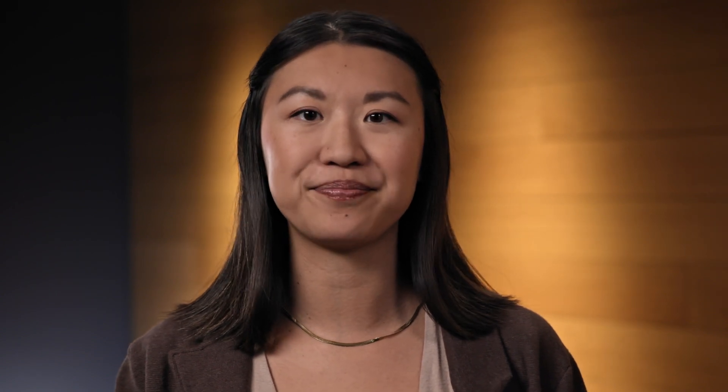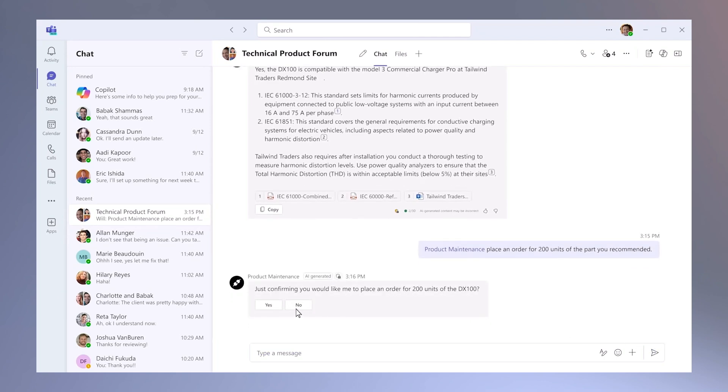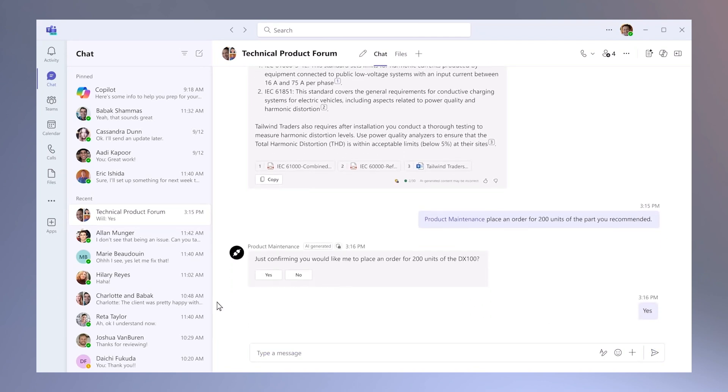To overcome these challenges, IT teams can use Microsoft 365 Copilot to reimagine the IT experience. Microsoft 365 Copilot connects with their work data and is available in the productivity tools that IT teams use every day. And you can take Copilot even further with agents built in Microsoft Copilot Studio, providing additional functionality to streamline business processes.